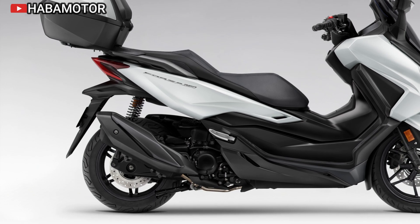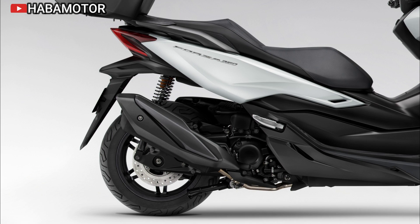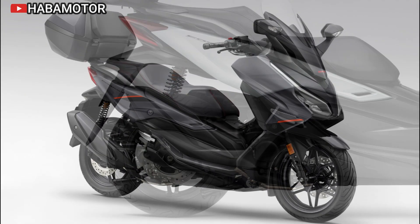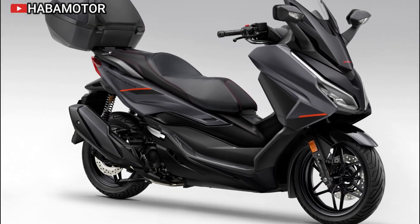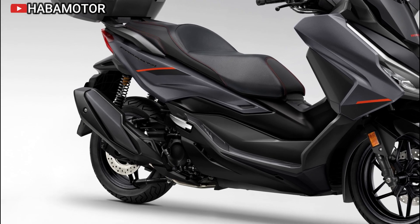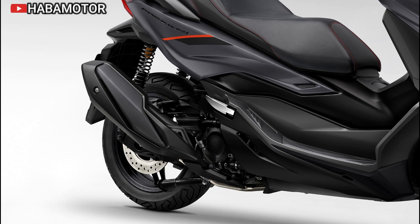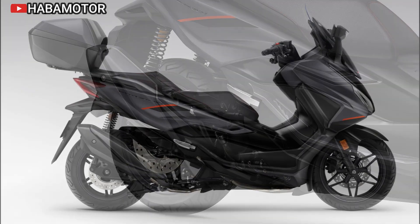The 2025 Honda Forza 350 stands out in the midsize scooter market with its blend of sporty performance, comfort, and advanced features. With its compliance with modern environmental standards and a focus on owner satisfaction, it continues to uphold the Forza legacy, making it a desirable choice for both new and seasoned riders.